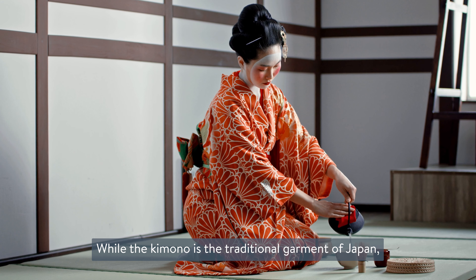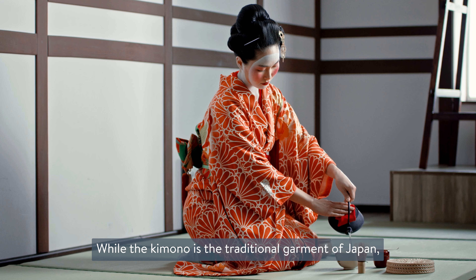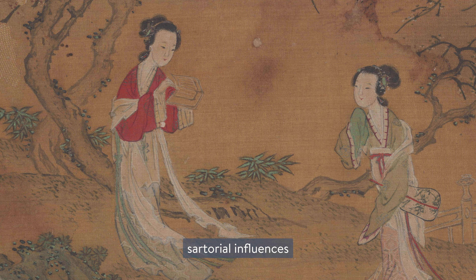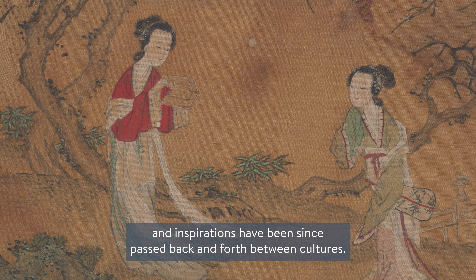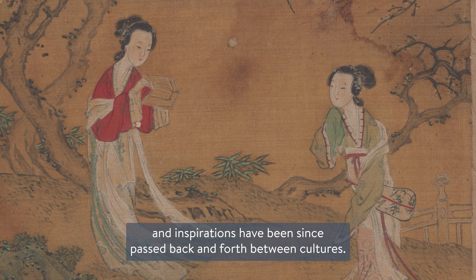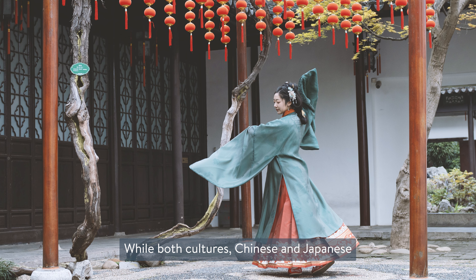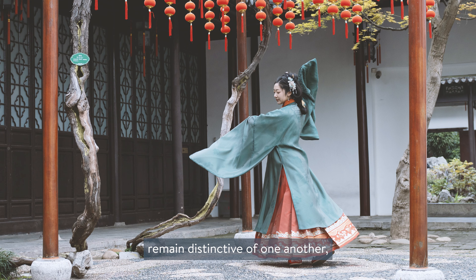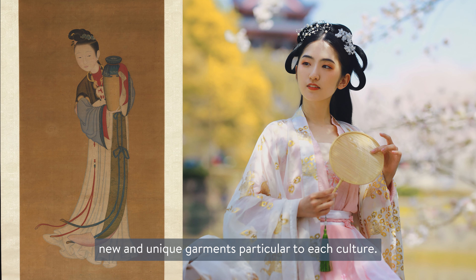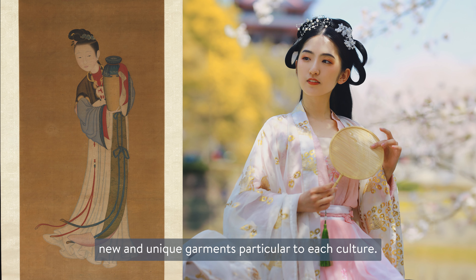While the kimono is the traditional garment of Japan and the hanfu of China, sartorial influences and inspirations have been passed back and forth between cultures. While both cultures — Chinese and Japanese — remain distinctive of one another, they have borrowed and built off of each other to create new and unique garments particular to each culture.